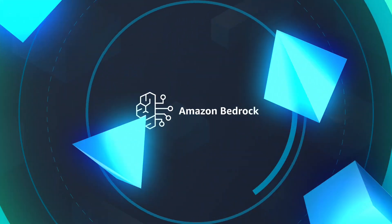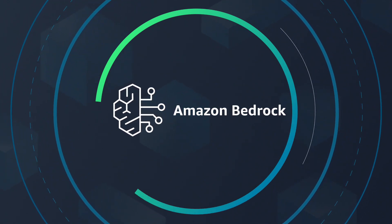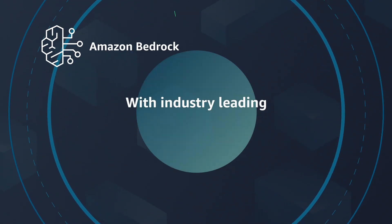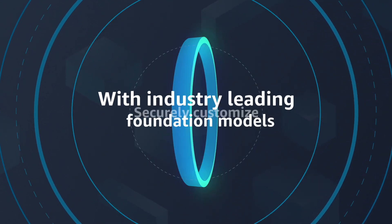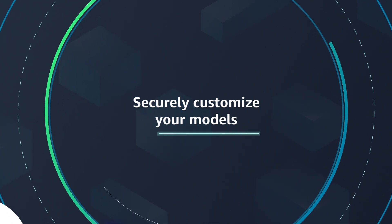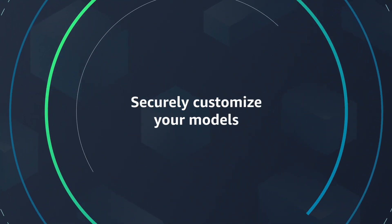Powered by Amazon Bedrock, AWS empowers customers to easily build and scale generative AI applications with industry-leading foundation models. Securely customize models with your company's data. Your data is used only for your model, never to train the original base model.